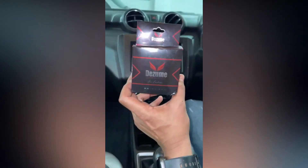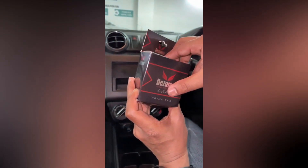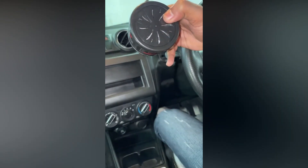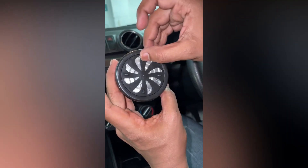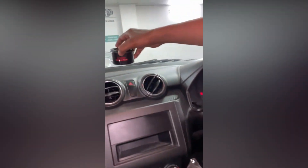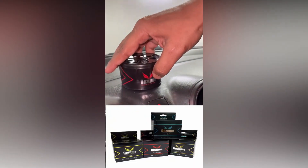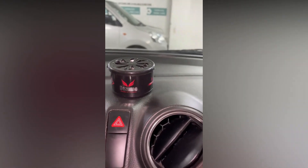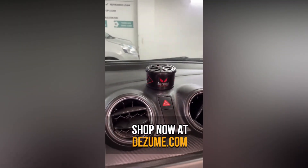I'll tell you about the sponsor, Dizium Car Perfume. This is a 100% organic car perfume brand. It has recycled materials. You can see the fragrance options. This car perfume comes in 4 different flavors. You can see the car perfume on the official website. Check Dizium Car Perfume to place your order.